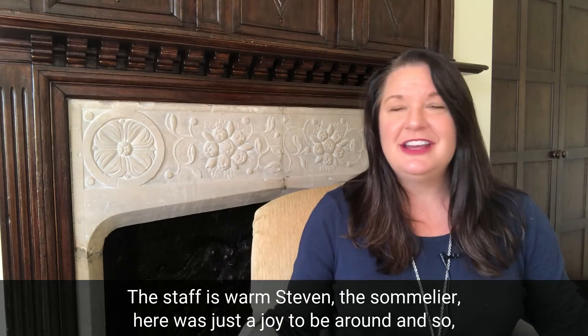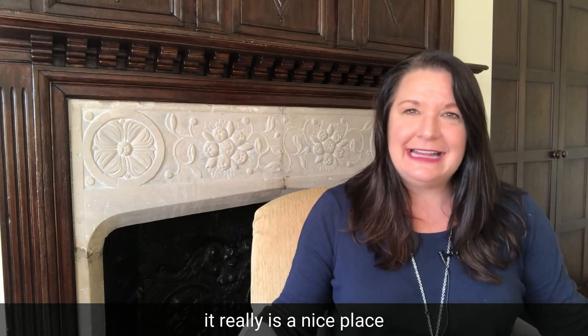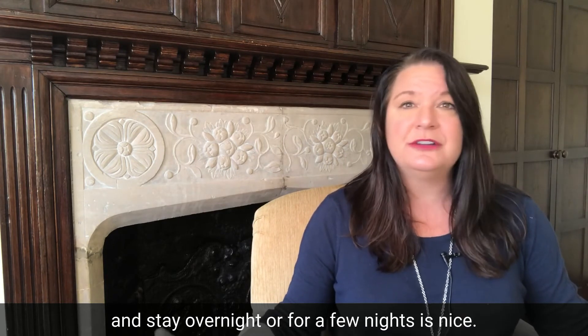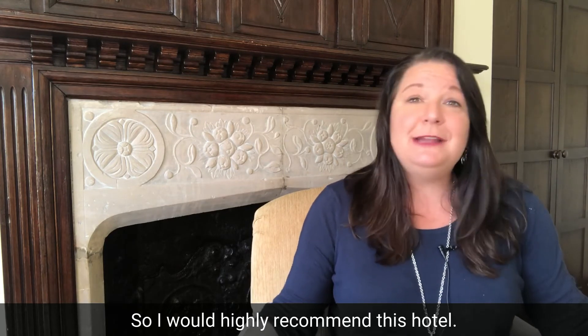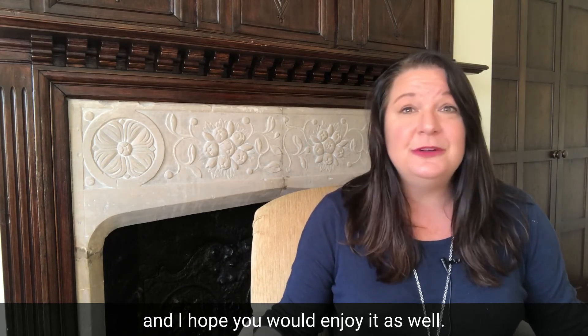The sommelier, Stephen, was just a joy to be around. It really is a nice place, and even if you're staying in London, coming out here to stay overnight or for a few nights is wonderful — it takes the stress out of getting to London Heathrow Airport. I would highly recommend this hotel; I love it and I hope you would enjoy it as well.